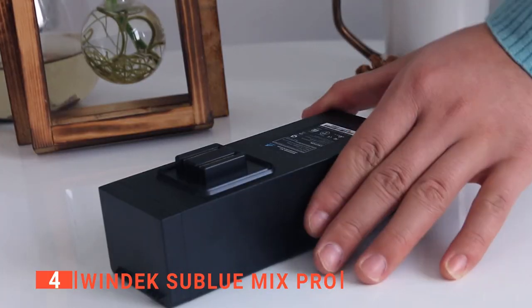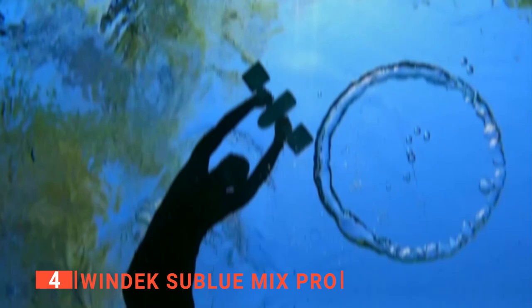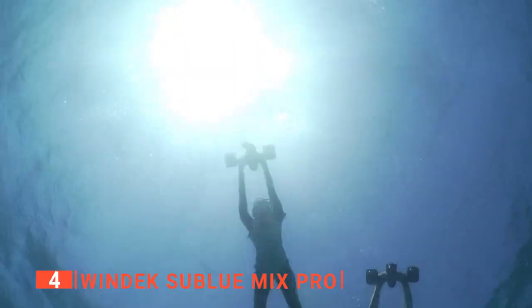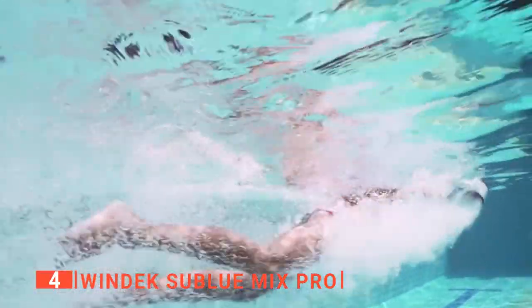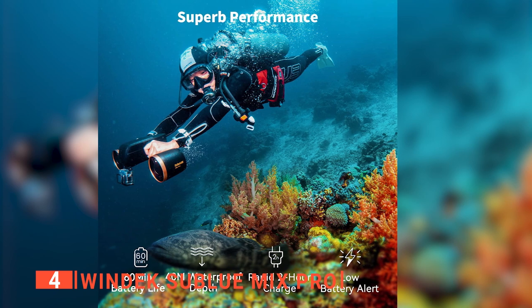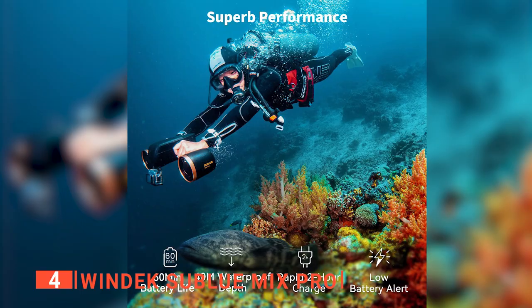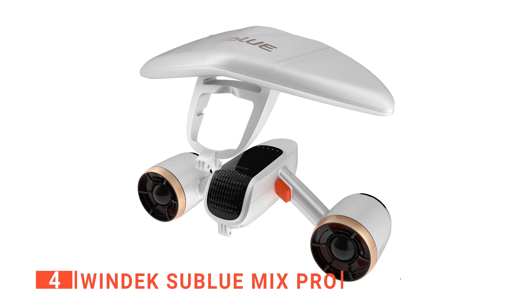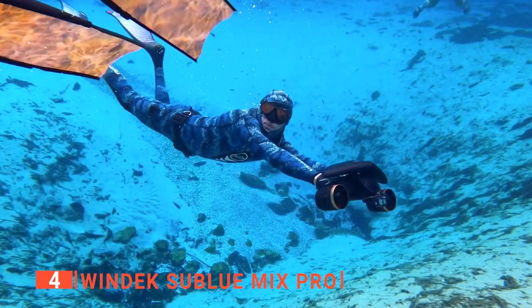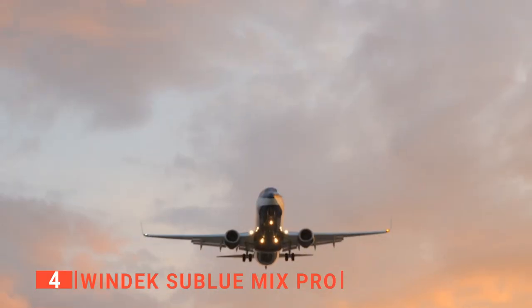It comes with a fast charger that will get your battery up and running in two hours, giving you 40 minutes to one hour of constant use. You can reach up to 4 miles an hour at max speed, or run it at a slower speed of 2.7 miles per hour to maximize battery life. When the battery is running low, you will be alerted so you have time to get back to your boat or the shore. Additionally, the propellers have a safety net to prevent your fingers from accidentally getting injured. It can even pull multiple people simultaneously, and its small size makes it extremely easy to travel with.